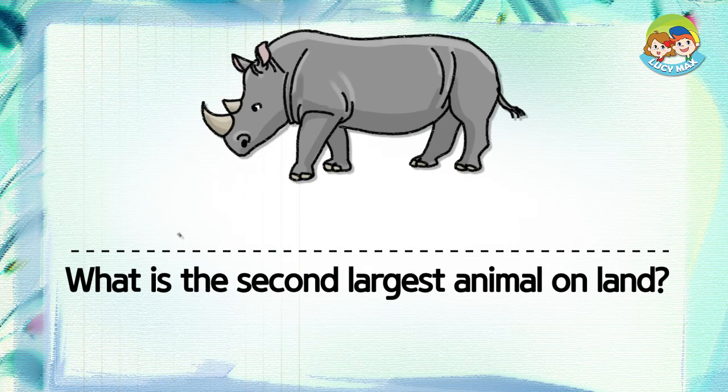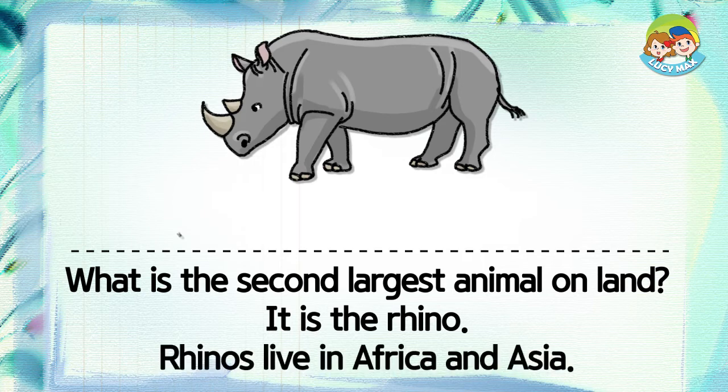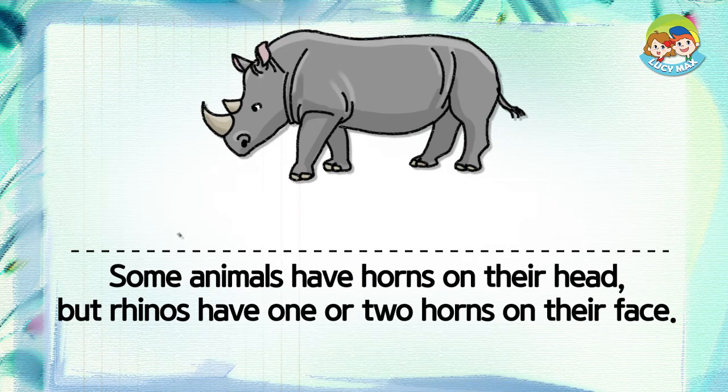What is the second largest animal on land? It is the rhino. Rhinos live in Africa and Asia. Some animals have horns on their head, but rhinos have one or two horns on their face.